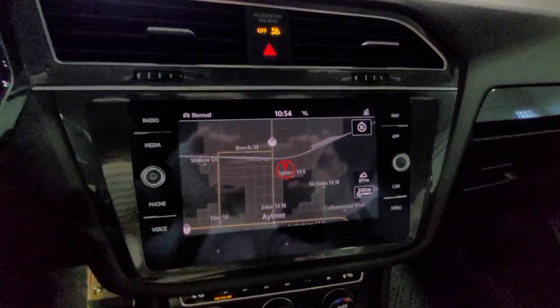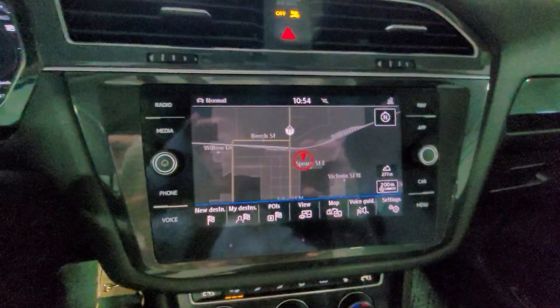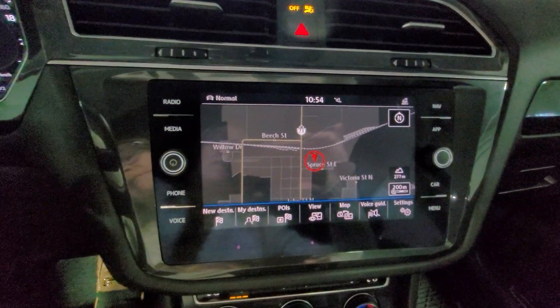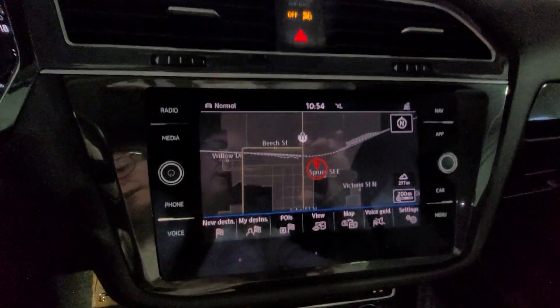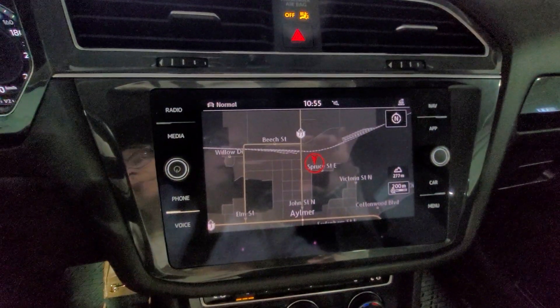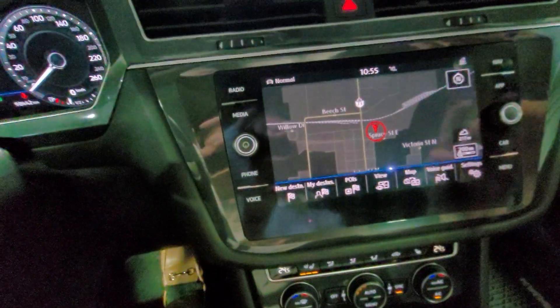Coming to the center console, we have a beautiful big screen. Radio options are AM, FM, and XM radio. As well, you can plug in for Android Auto and Apple CarPlay. And we have a beautiful navigation screen here.